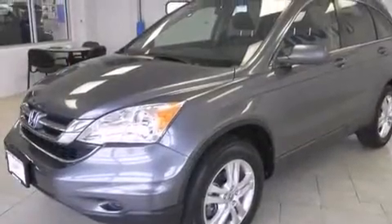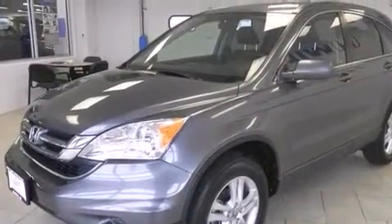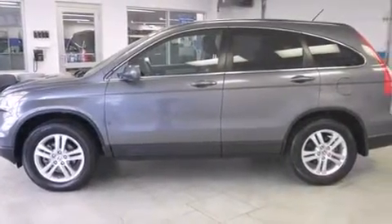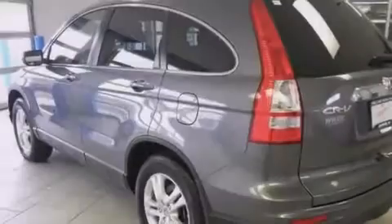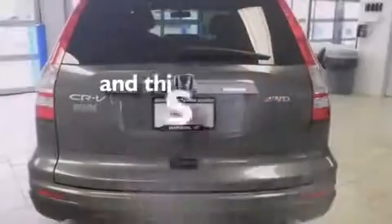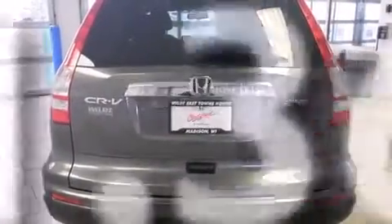Features include a sunroof, heated seats, cruise control, leather seats, side-curtain airbags, air conditioning with automatic climate control, full-power accessories, dusk-sensing headlights, speed-sensitive wipers, and this vehicle has fewer than 32,000 miles on the odometer.